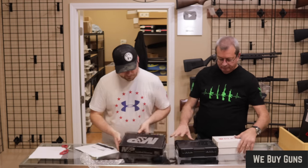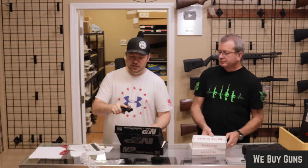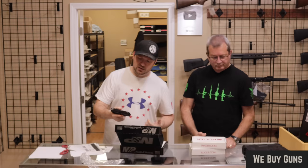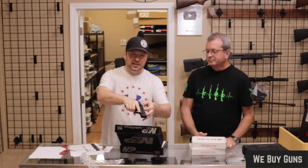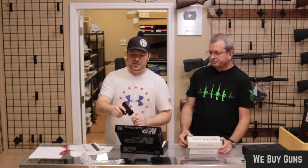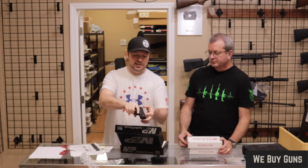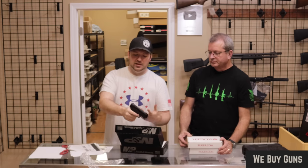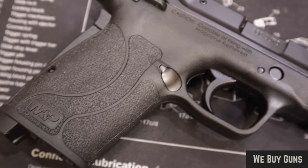Next we have a Smith & Wesson EZ Shield. Coming from the Shield family, the EZ line came out maybe three years ago in 9mm and .380. It's called EZ because all the controls are easy to use — very light recoil spring, everything down to the assisted follower on the magazine. People with compromised hand strength tend to gravitate towards these. I can grab it with just two fingers and manipulate every control of this firearm. Excellent condition — customer confirmed that.